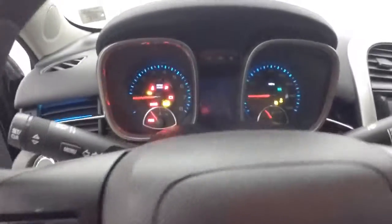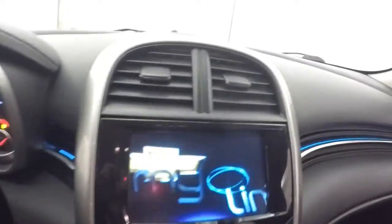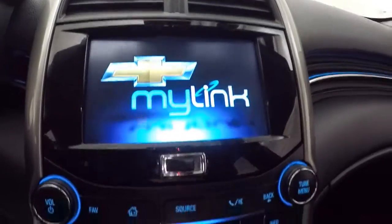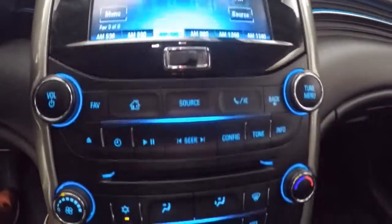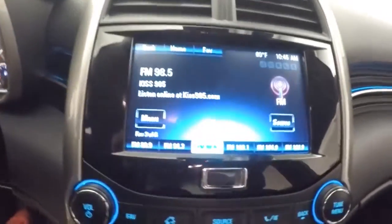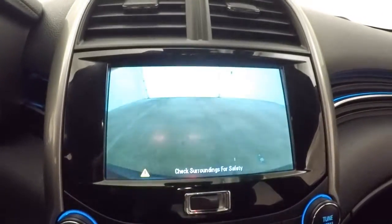All your controls on the door, power seat, cruise control, Bluetooth and stereo controls on the steering wheel. Nice MyLight Link display. All your stereo controls, climate control, just a touch screen, and a rear backup camera.